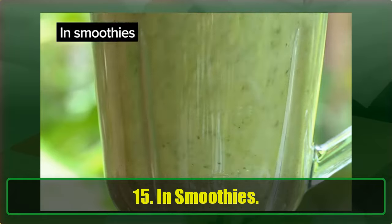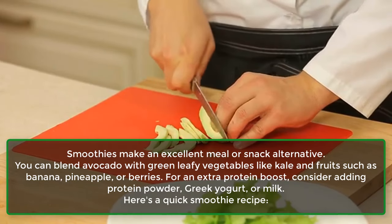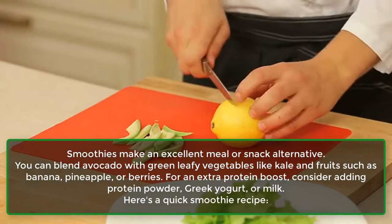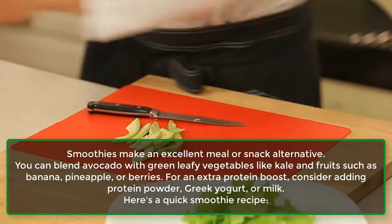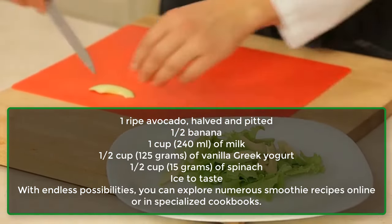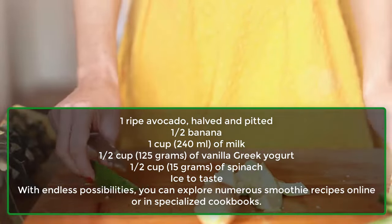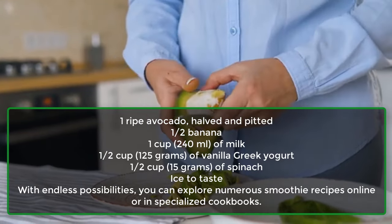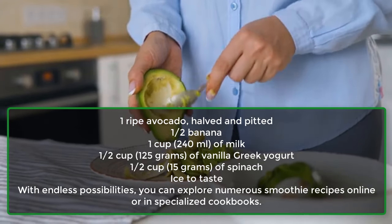15. In Smoothies. Smoothies make an excellent meal or snack alternative. You can blend avocado with green leafy vegetables like kale and fruits such as banana, pineapple, or berries. For an extra protein boost, consider adding protein powder, Greek yogurt, or milk. Here's a quick smoothie recipe: 1 ripe avocado (halved and pitted), 1 half banana, 1 cup (240 ml) of milk, 1 half cup (125 g) of vanilla Greek yogurt, 1 half cup (15 g) of spinach, and ice to taste. You can explore numerous smoothie recipes online or in specialized cookbooks.